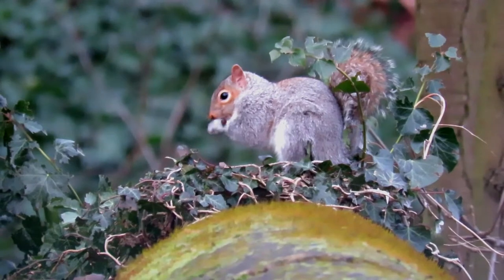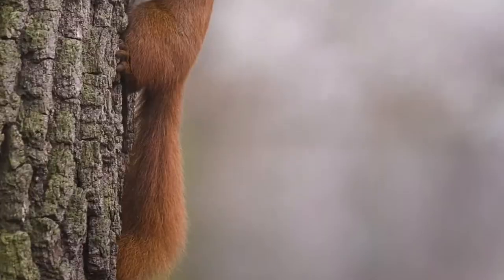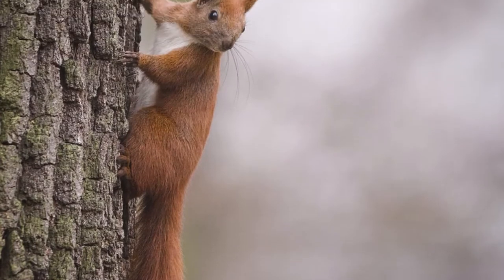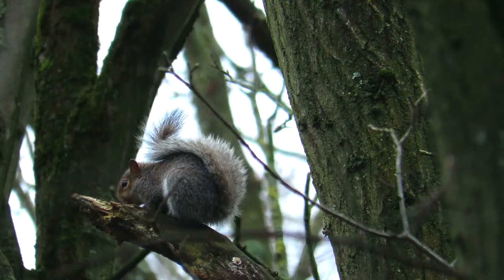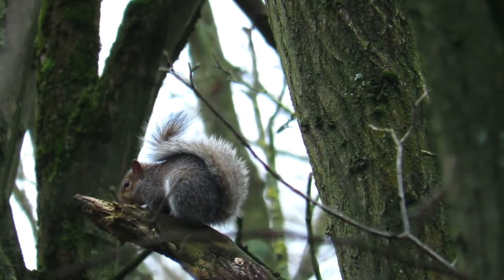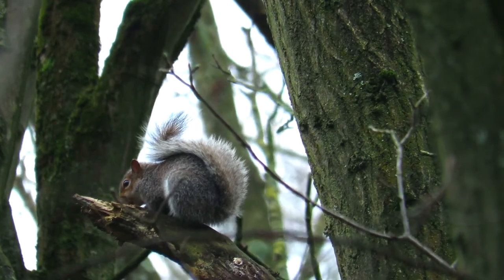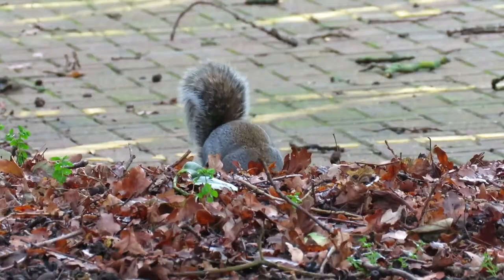Unfortunately, as they colonised, they carried with them a virus that was fatal to the native red squirrels. They were also far better at remembering where they had stored food and could eat a much wider range of food than the reds. This eventually led to the red squirrels pretty much going extinct throughout the southern and central UK.